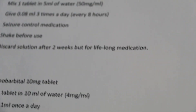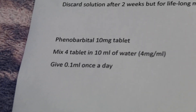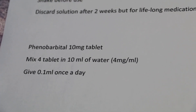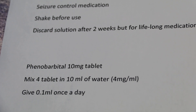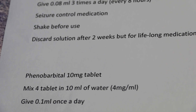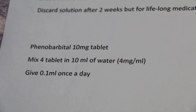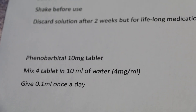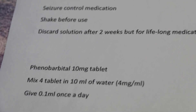What happened was, I think the owner didn't give the medication regularly — that means every 12 hours. So the drug level in the blood was not constant. Sometimes she gave at 15 hours, sometimes at 10 hours and so on.